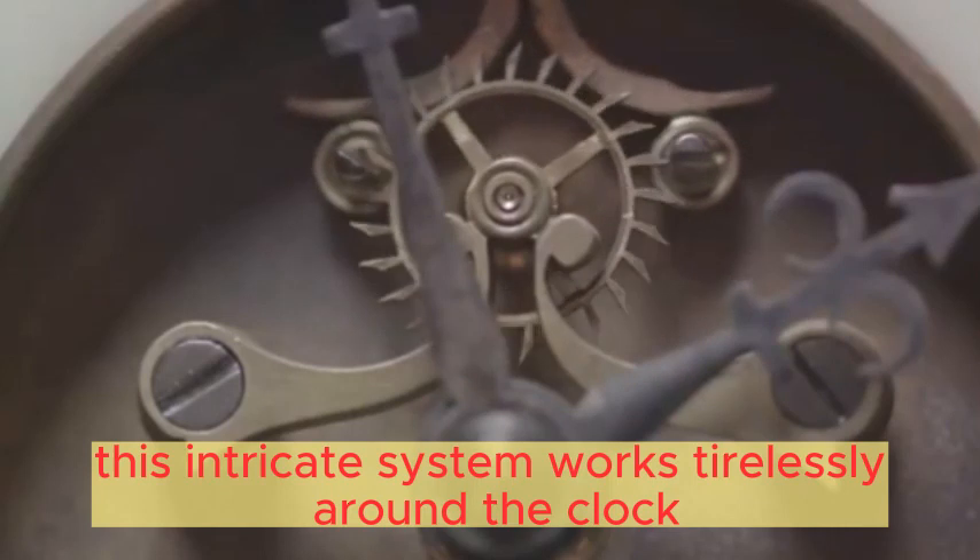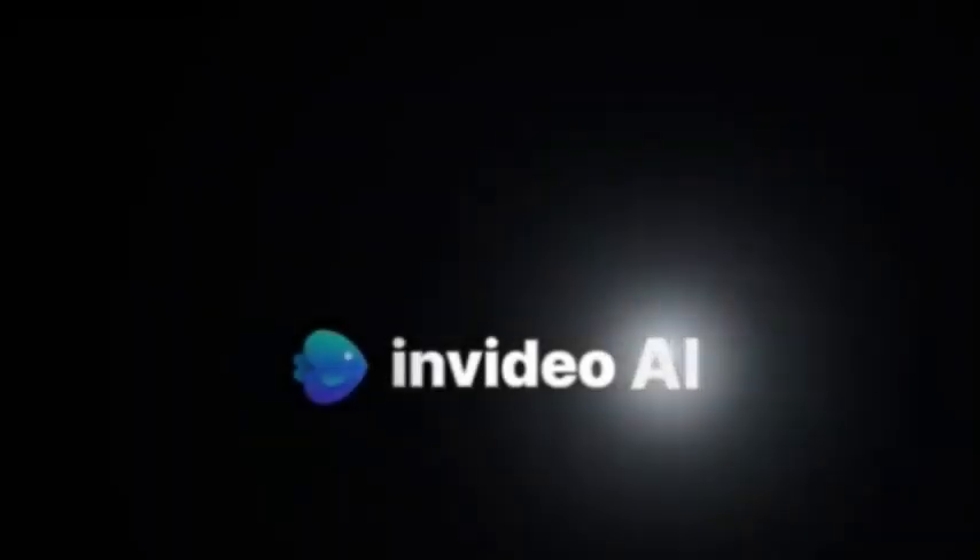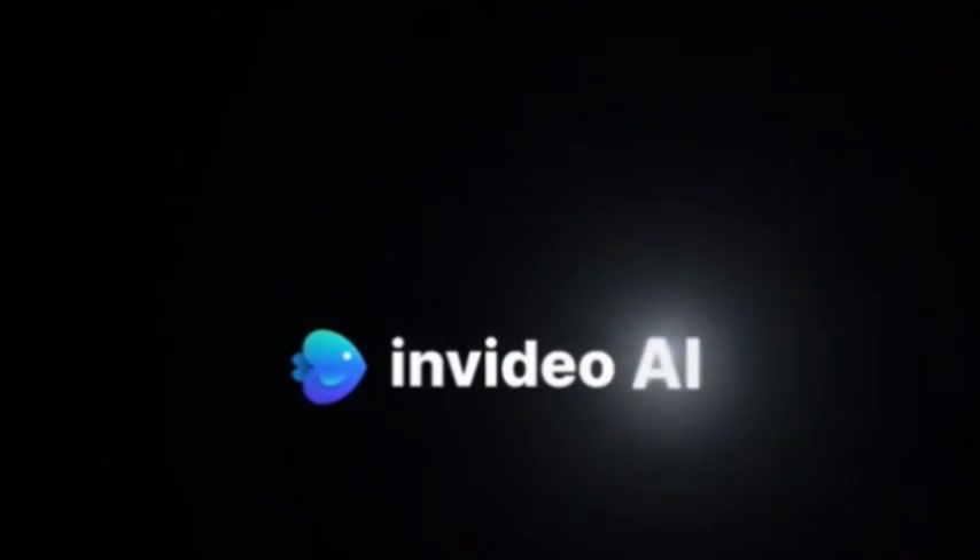This intricate system works tirelessly around the clock, and so the heart keeps us alive, one heartbeat at a time.